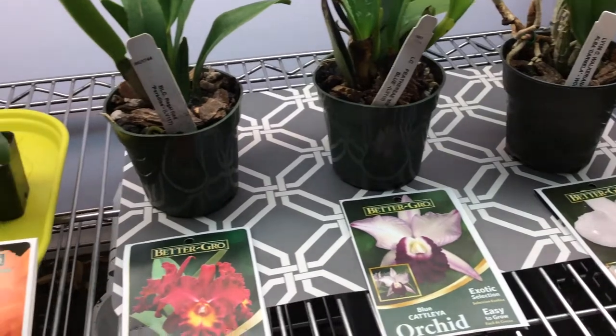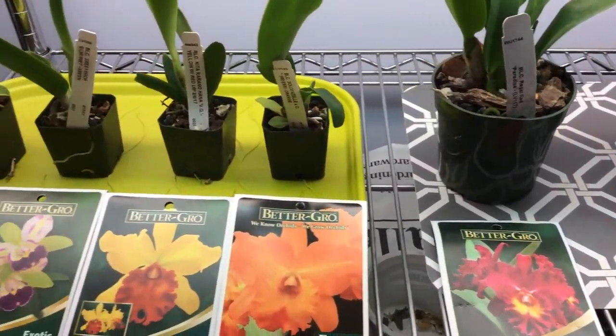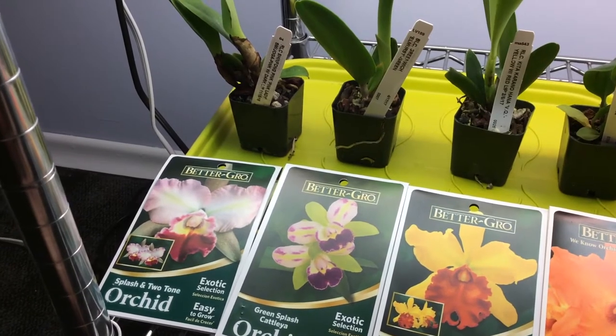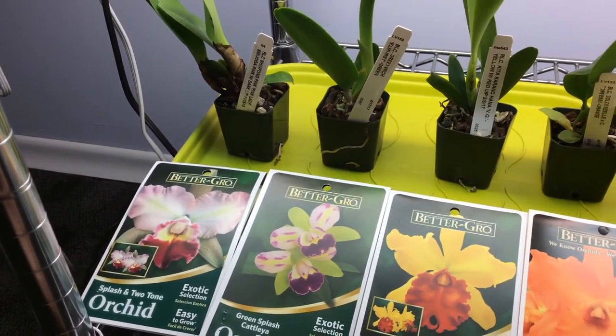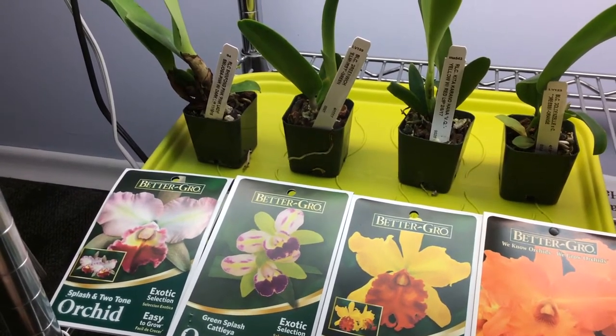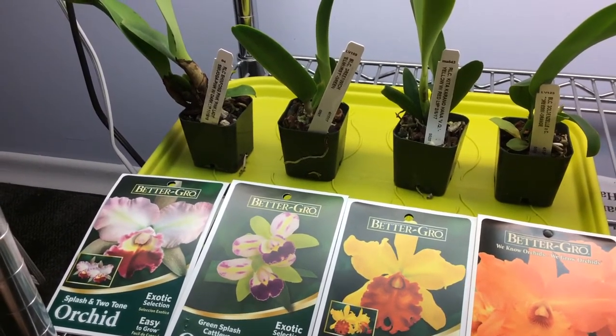We have two sizes of Better Grow Orchids. These are all from the Sunbulb company in Arcadia, Florida. I've been in touch with them frequently — they have great customer service on Facebook and probably on other social media outlets as well.